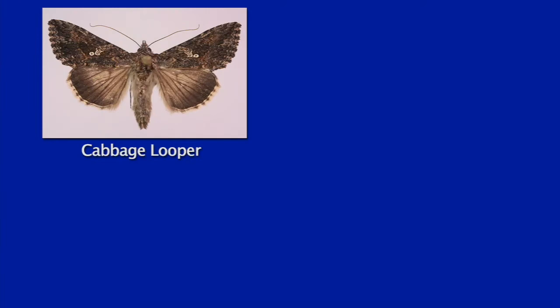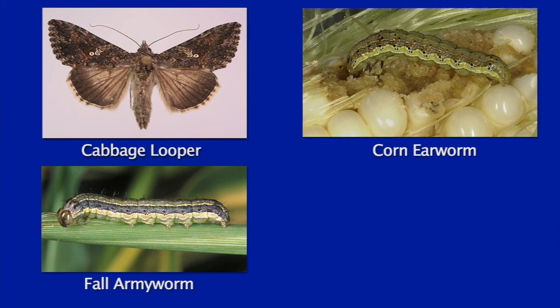Bats are known to feed on things such as cabbage loopers, corn earworms, fall armyworms, leafhoppers, spotted cucumber beetles, fall webworms, and walnut caterpillars. On any given night, a single bat will consume a large amount of insects, and by putting up something like a bat house, you can attract a large number of bats and get a lot of insect pest control. I'm familiar with a lot of those pests — they really are important for us to manage on our farms.